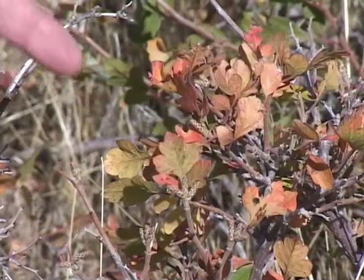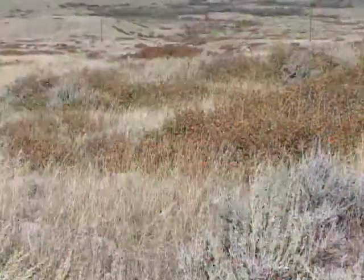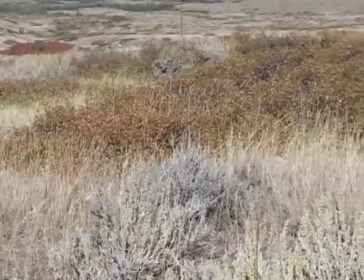Its species name Trilobata is descriptive of its leaves, which have three lobed leaflets. Skunk brush is kin to sumac and poison ivy and is actually in the cashew nut family.